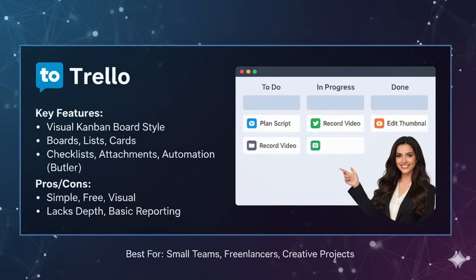Let's talk about Trello's features. You create boards, lists and cards. Each card can have checklists, attachments, deadlines and comments. There is also an automation feature called Butler, which saves you time by automating repetitive actions.